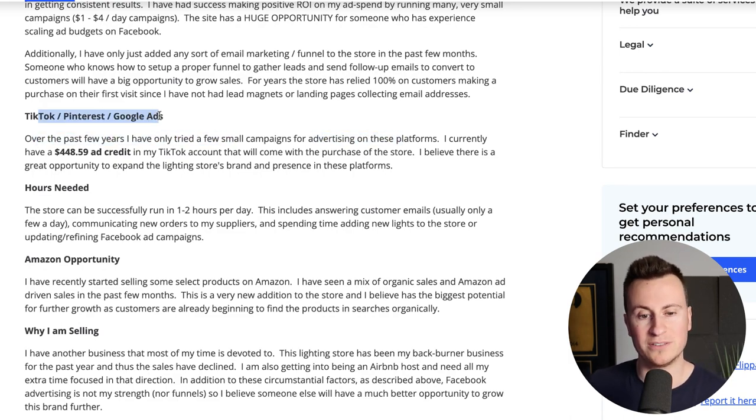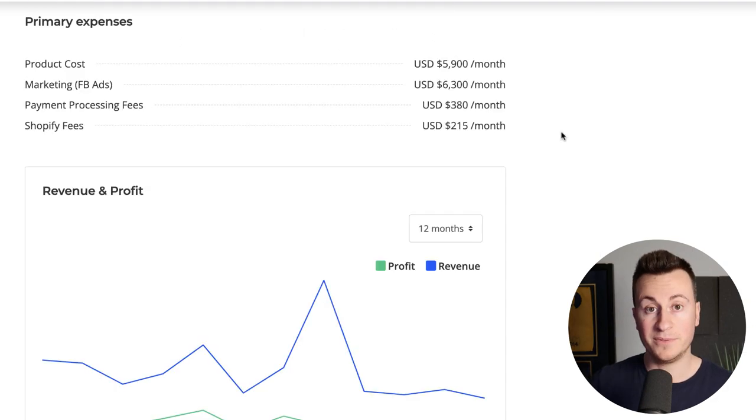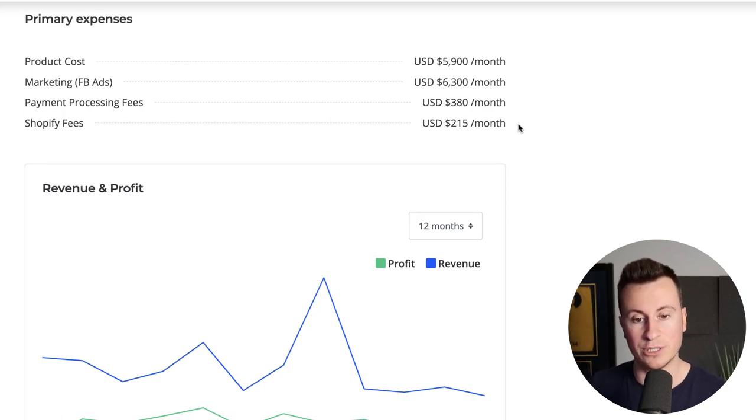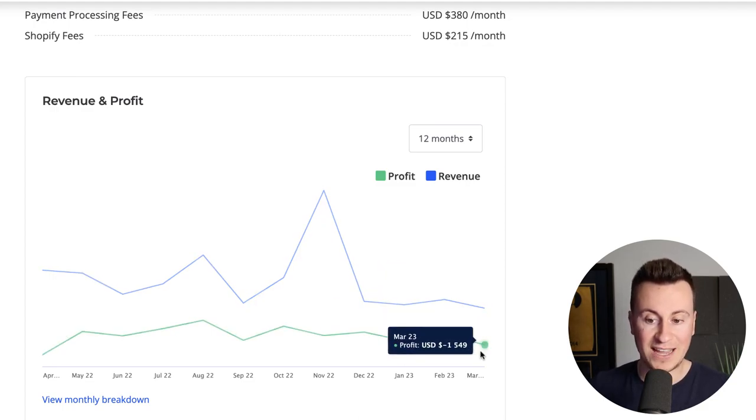He's only tried a few small campaigns on TikTok, Pinterest, and Google Ads — 99% from Facebook. Here's the interesting part: the store can be successfully run on one to two hours per day. If he's working seven days a week that's 14 hours a week for a $25,000-a-year wage, and that's on a store that only has the bare bones of an e-commerce business. Spending a little more time on this business, I have no doubt they could double if not triple that level of profit. Let's jump into expenses — product costs, Facebook ads at about $6,000 a month, payment processing fees, and Shopify fees.